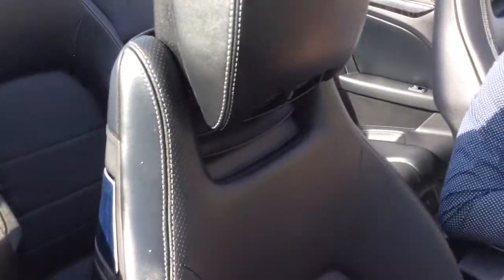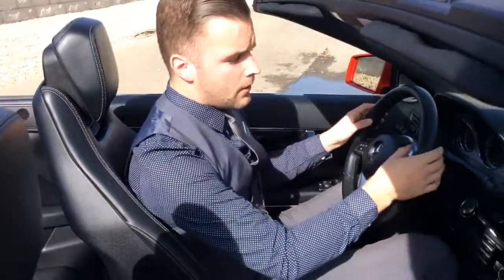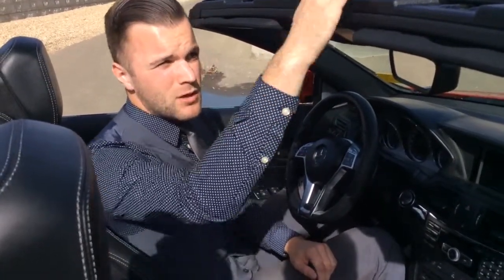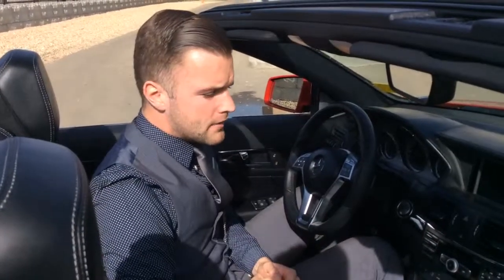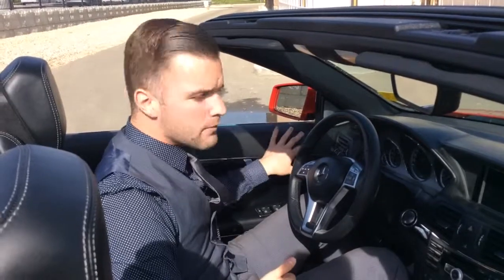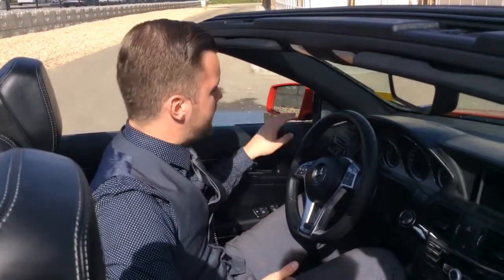You have heated seats, ventilated seats, and a 6-CD changer. On this model you also have the paddle shifters, so it's nice and sporty. There's also an automatic wind deflector on the back, as well as a deflector here for the forehead so that you don't have that wind for any taller passengers. Seat memory on the passenger seat as well as the driver's seat, and you have the Harman Kardon upgraded sound system through Mercedes.